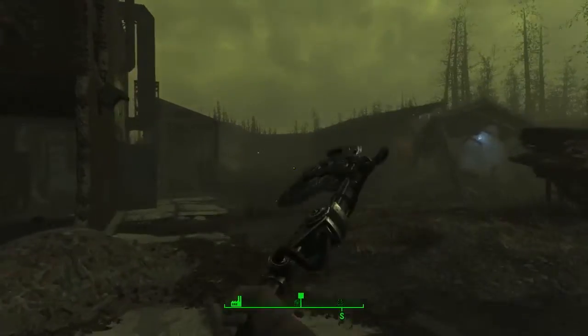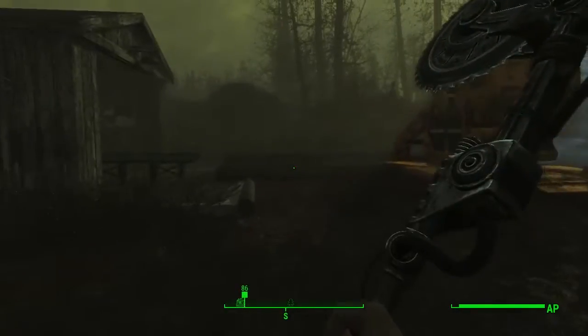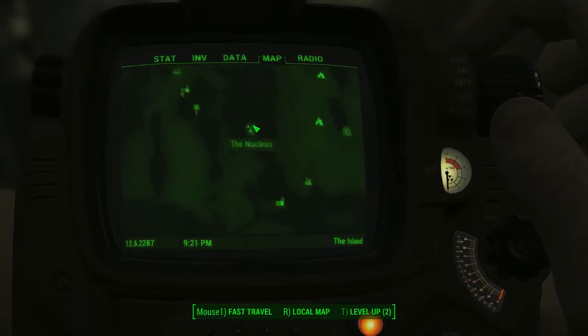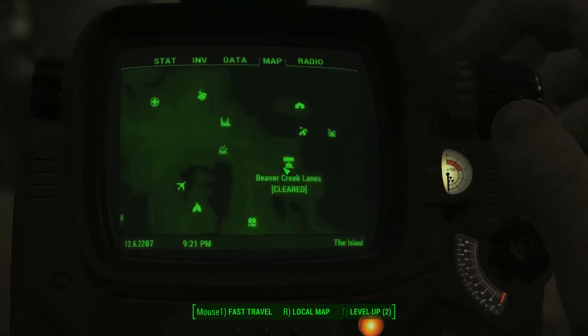Hello everybody, welcome back to another unique rare apparel location guide here on Fallout 4. Today I'm going to be showing you guys another location where you can get a piece of unique rare apparel in the Far Harbor DLC. This one is the Robes of Atom's Devoted. To do this you're going to need to head to the Nucleus. When you first head there you'll be given a mission.